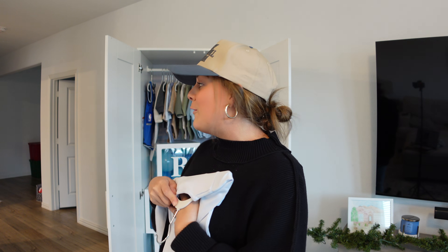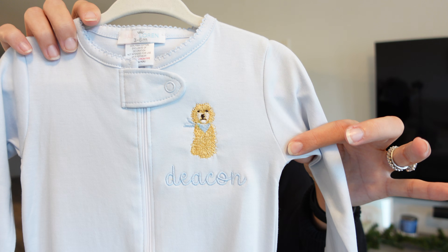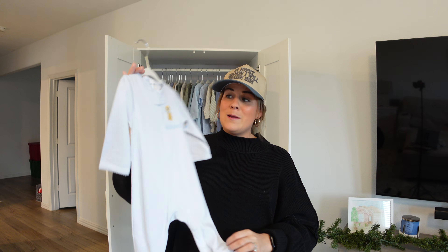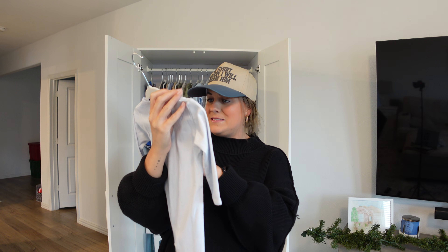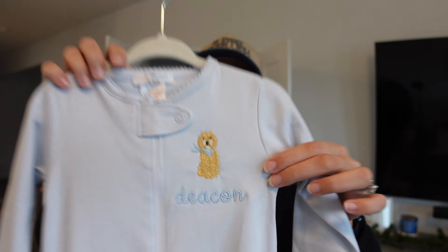Okay, this one — I am obsessed. We have two golden doodles and they're kind of my personality because they have been my children until I have a real child. So they literally put a little golden doodle and Deacon's name on an outfit. I am so obsessed with this and every time I look at it, it just makes me so happy. Like it just couldn't be more perfect.